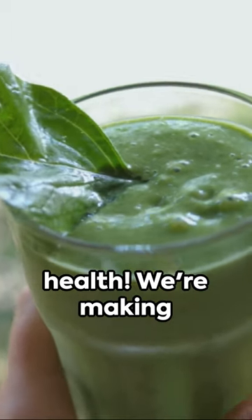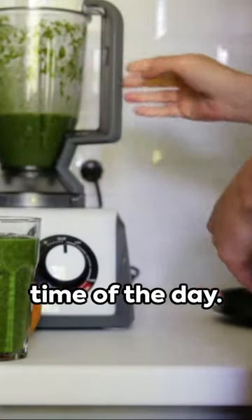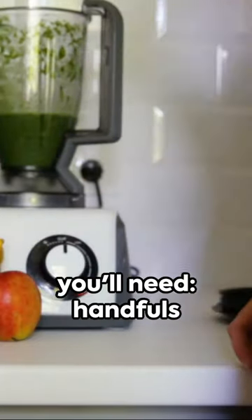Welcome to the Green Oasis of Health. We're making a smoothie that's tasty, nutritious, and perfect for any time of the day. Ready? Here's what you'll need.